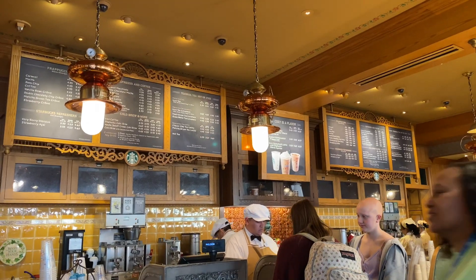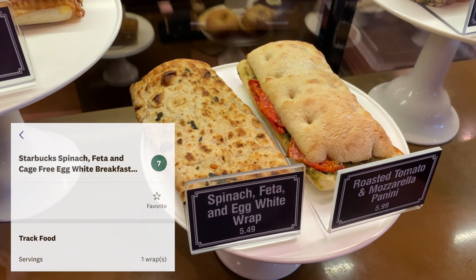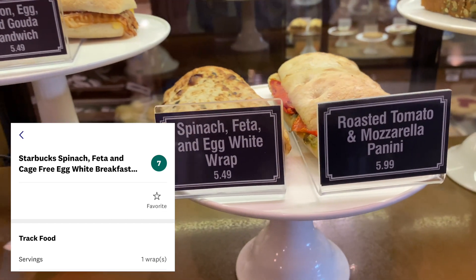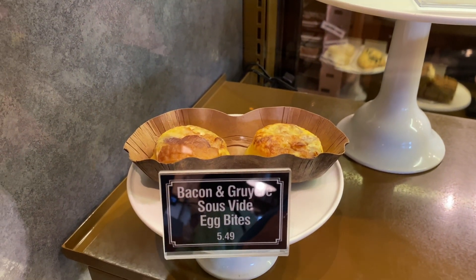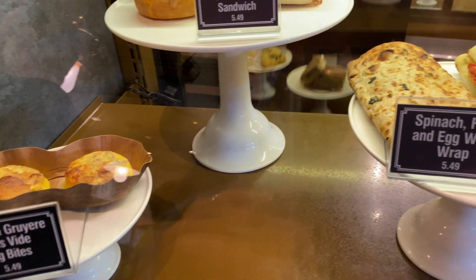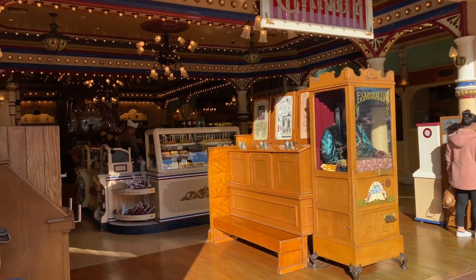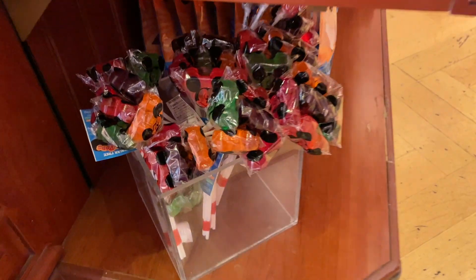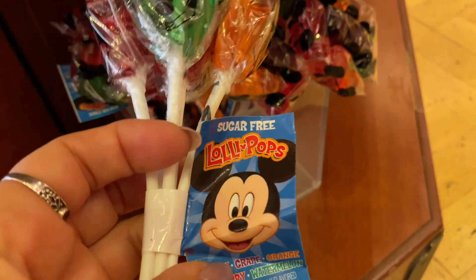Now we'll go into the Market House — it's a little Starbucks. One of the healthier options, especially if you're following Weight Watchers, is the spinach egg and feta wrap, which I believe is around seven points. They also have egg bites which are a healthier option, depending on your preference. Inside the Candy Palace there are sugar-free lollipops, usually tucked down in the corner — you'll see these scattered throughout the park. The great thing is they are sugar-free.